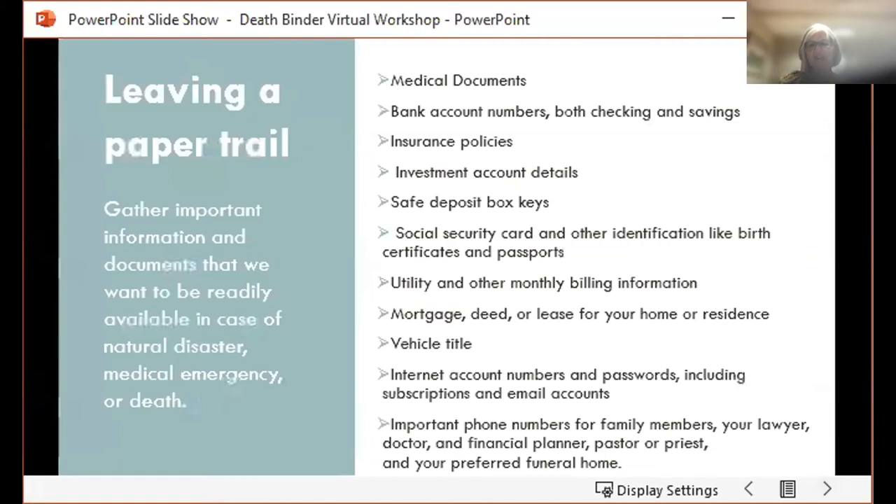The death binder is a place for us to leave a paper trail or a digital trail — a place to gather all the important documents and information that can be readily available should there be a natural disaster, a medical emergency, or a death. As you can see from the list, there are many different kinds of documents that can be included in your binder. I'm going to review some of them by category.